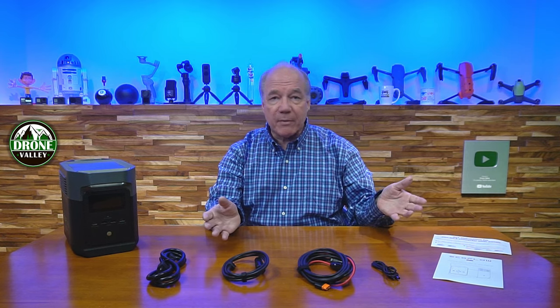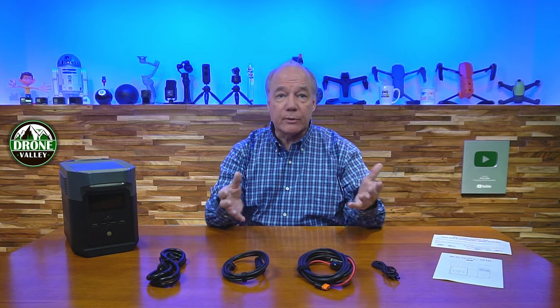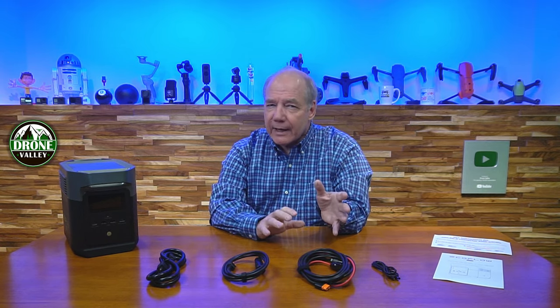I'll start with an unboxing to show you everything included in the kit, because EcoFlow does a great job of giving you everything you need to charge it right out of the box. Then I'll take a closer look at the unit, explain the connections and indicators, and finally talk about the special things this product provides compared to other portable power stations you may be considering.